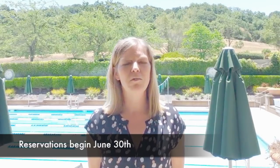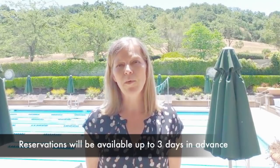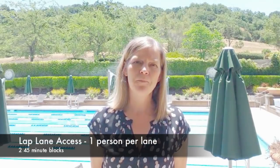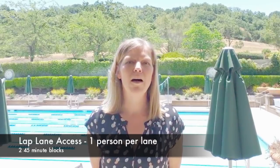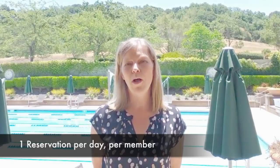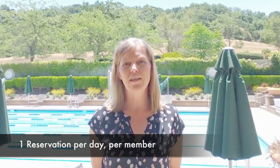You can make reservations beginning June 30th, and moving forward you can make reservations up to three days in advance for any usage for equipment, which is going to be our cardio and strength pieces, any free weights or functional training space, and pool reservations, which will be one lap lane per person in two 45-minute blocks within that hour-and-a-half reservation time. Members can make up to one reservation per day during this initial phase.